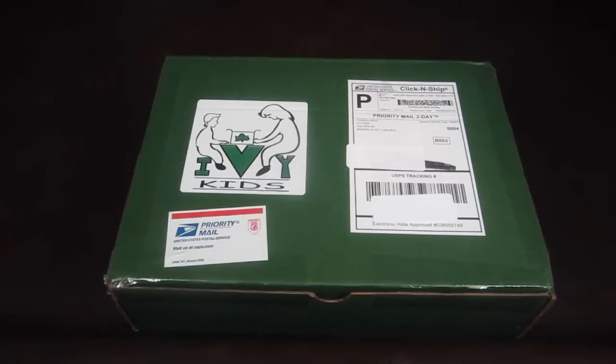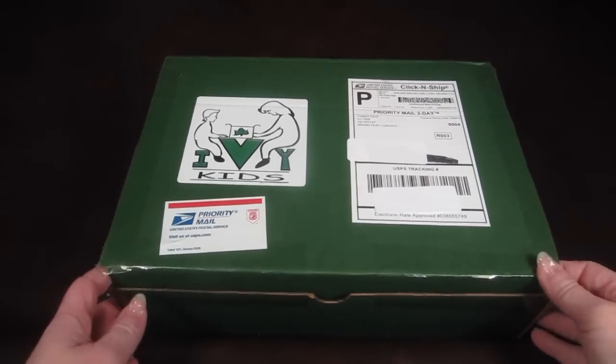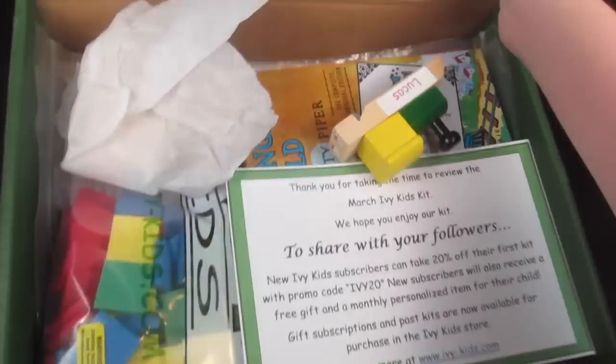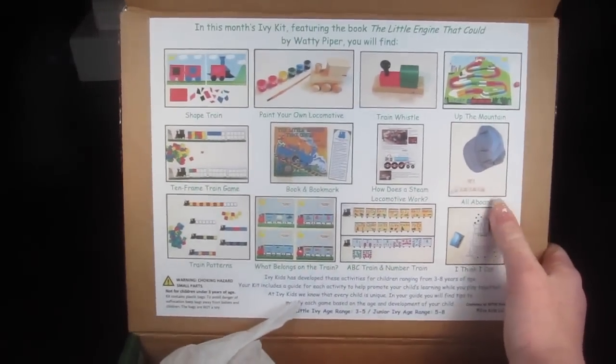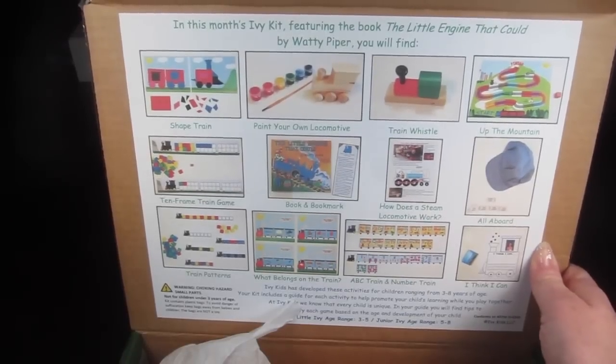This is my review and unboxing for Ivy Kids — this is the March 2015 box for kids ages three to eight. Each box is packed with activities and games geared around a specific theme, and each box your child gets a book, activities, and a personalized item. This is how the box ships by priority mail, and on the inside of the box there's a sticker that tells you all the activities at a glance.